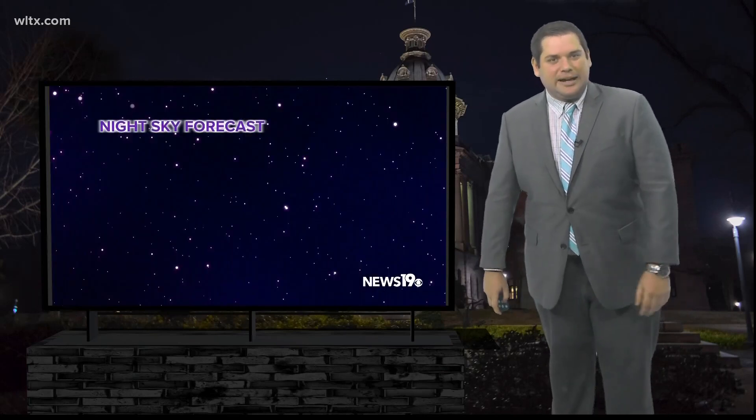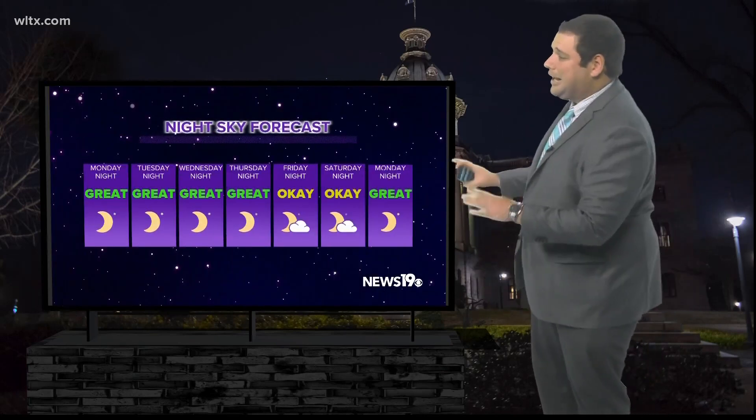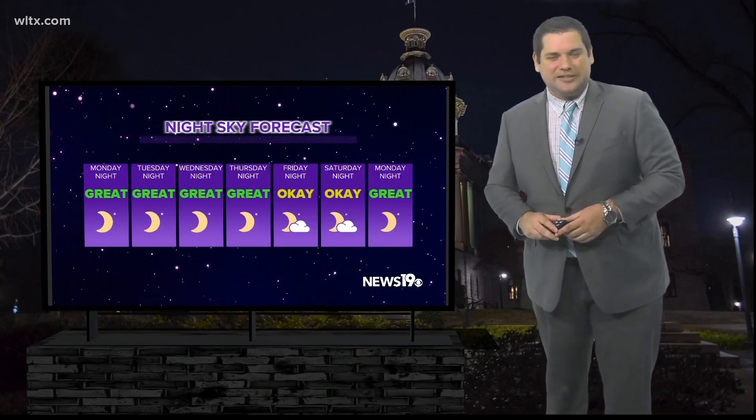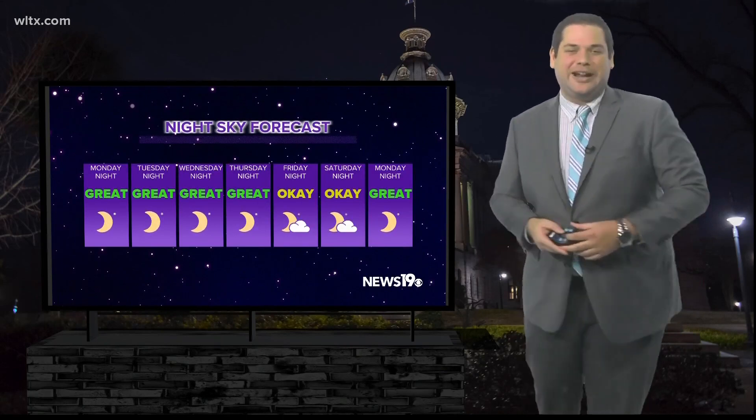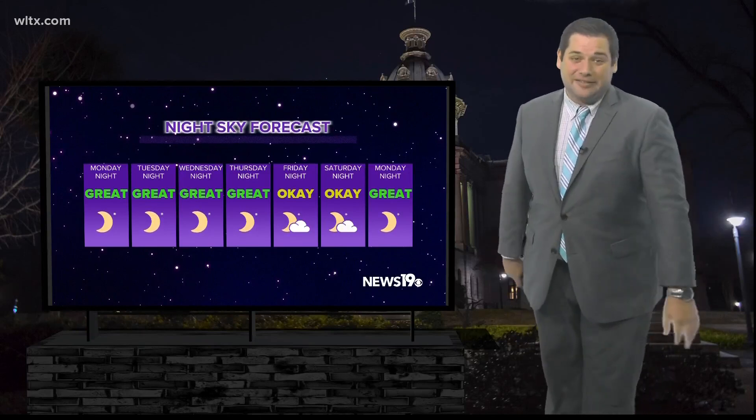We just have to hope that weather plays along nicely. And speaking of the weather going forward this week, not an issue at all. High pressure is keeping things pretty quiet with plenty of clear and cool nights ahead — some great weather to go take a look at our night sky.